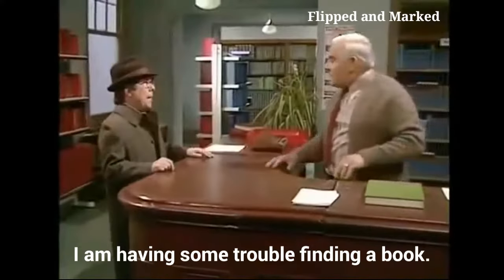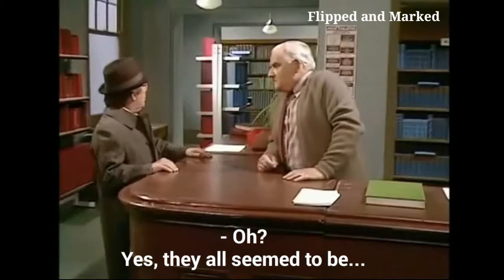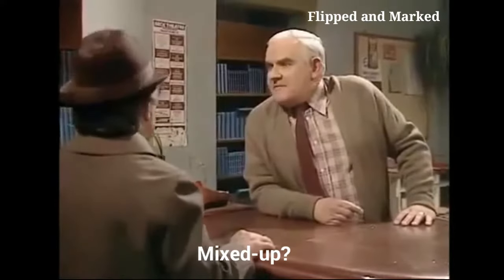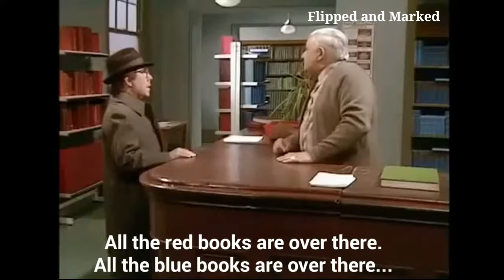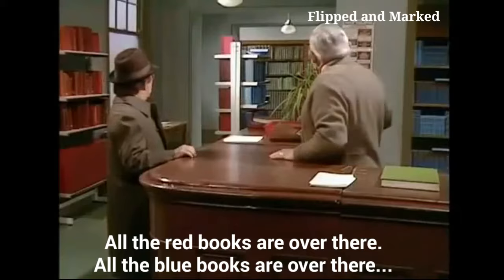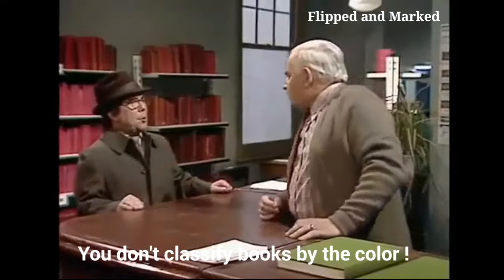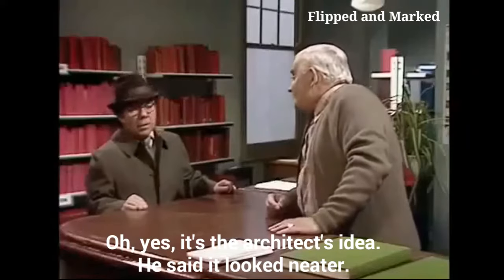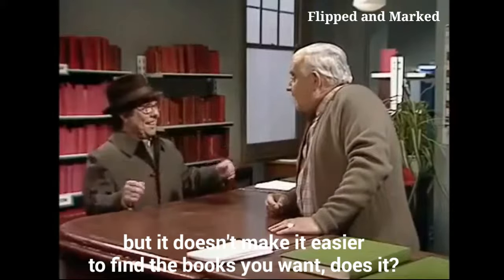Excuse me, I wonder if you can help me — I'm having some trouble finding a book. Oh yes, they all seem to be mixed up. Looks all right to me. All the red books over there, all the blue books over there. You don't classify books by color? Oh yes, it's the architect's idea — he said it'd look neater. Well, neater it may be, but it doesn't make it easy to find the book you want, does it?